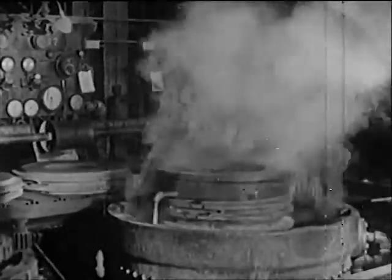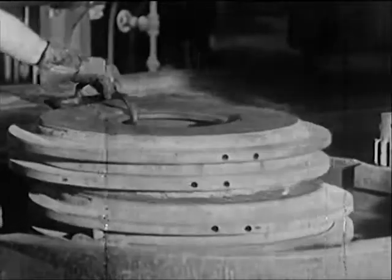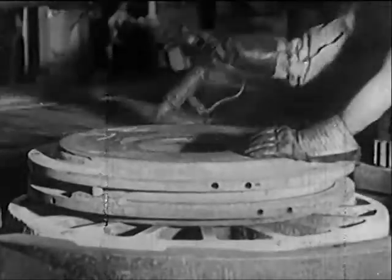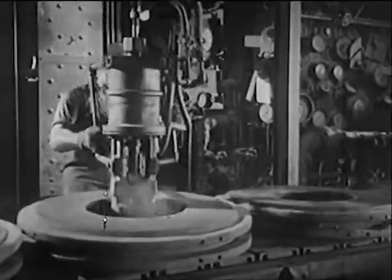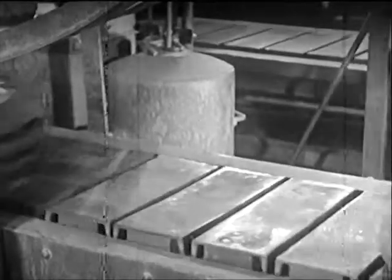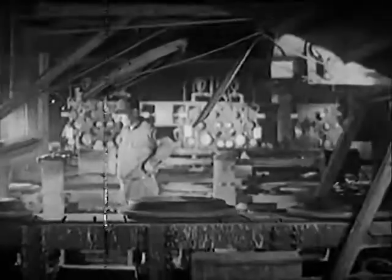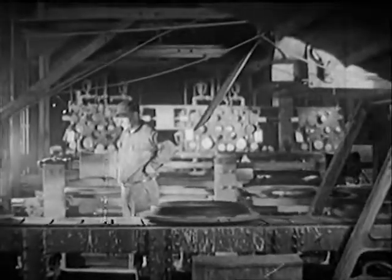As soon as the tires are cured, they're cooled by flushing the molds with cold water, to prevent any possibility of over-curing. Removed from the vulcanizers to a long conveyor system, the molds are cracked open and the tires removed. In the finishing room, they're sprayed with tire paint, trademarked, striped, and balanced.